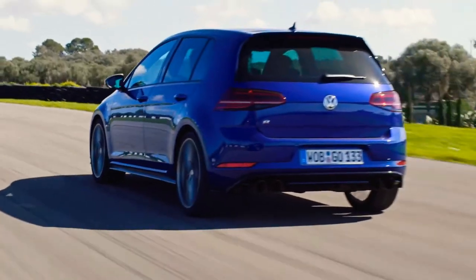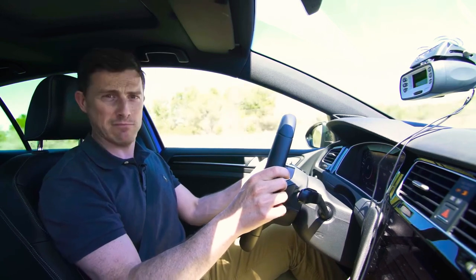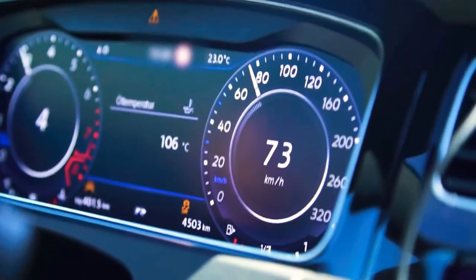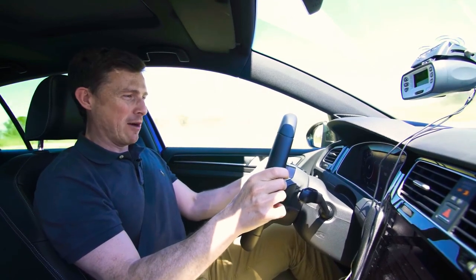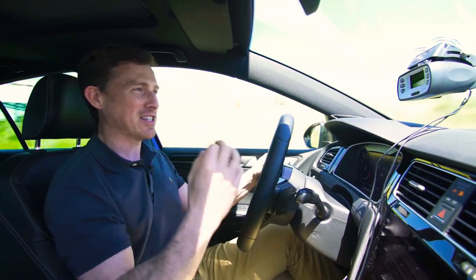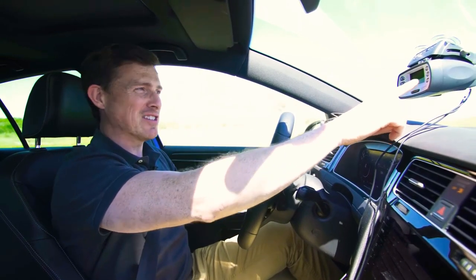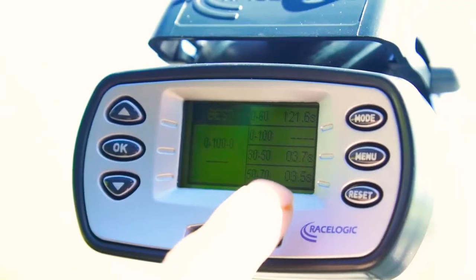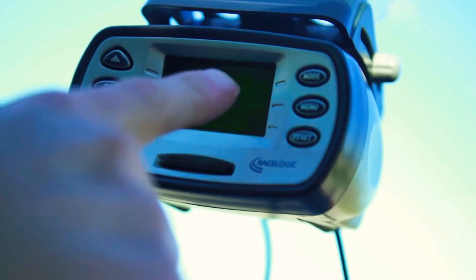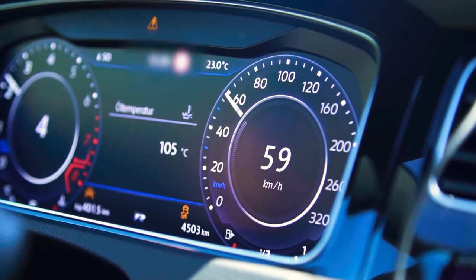Now let's see what the Golf R does in terms of in-gear roll-on in fourth — from 30 to 50 and 50 to 70. It's picking up now... now it's really started to motor. That felt faster — definitely felt faster. 30 to 50: 3.7 seconds. But this is interesting — 50 to 70 is just 3.5 seconds. That's a big difference. This engine is wicked. Just so you know, my data logger is working in miles per hour, whereas the car speedos are showing kilometres an hour.